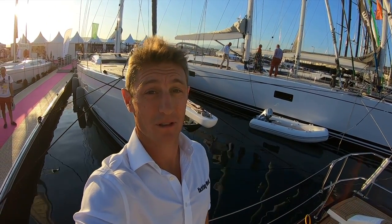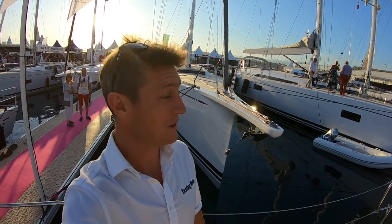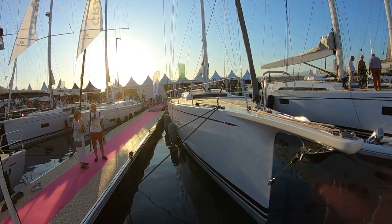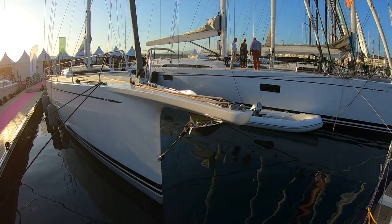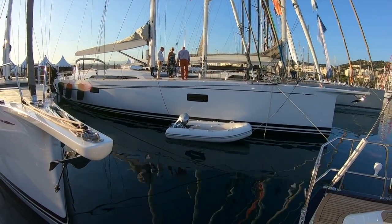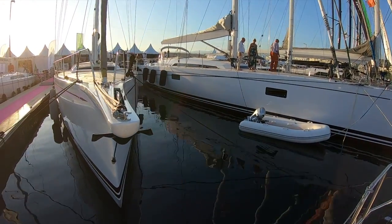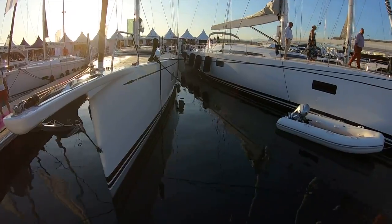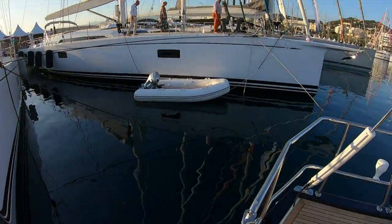I'm Toby Hodges from Yachting World and I'm on board beautiful new yachts at the Camper Boat Show. Behind me is the Swan 65 alongside the Swan 78, and this is the new style of Frers-designed cruising Swans — and the latest to join the family.